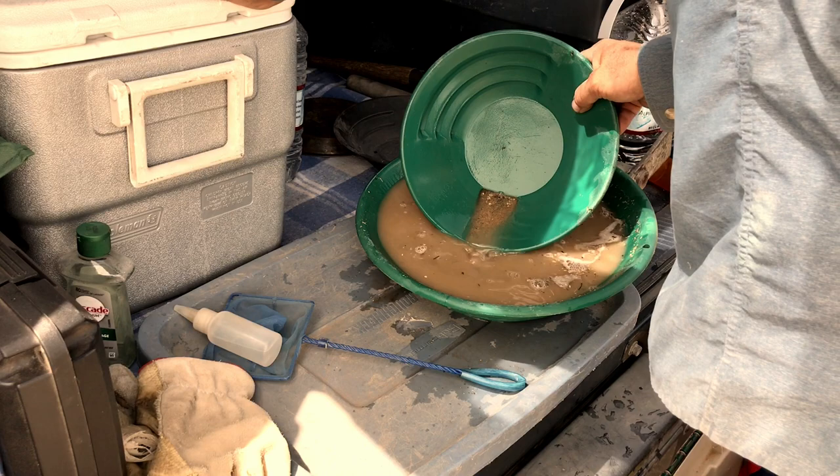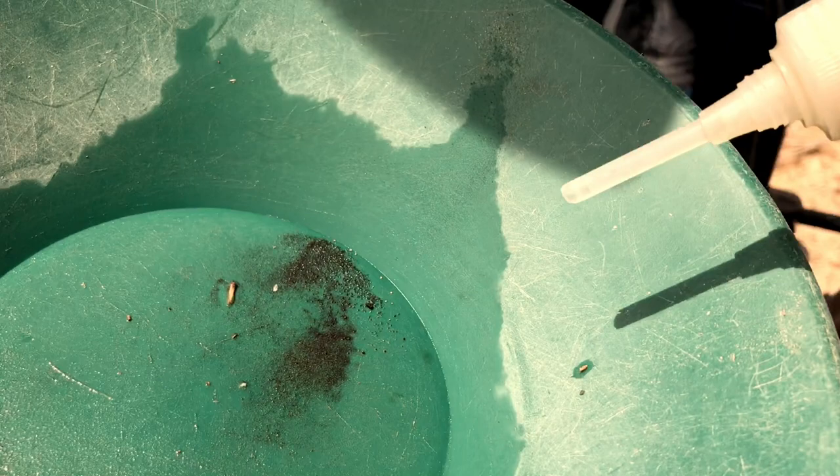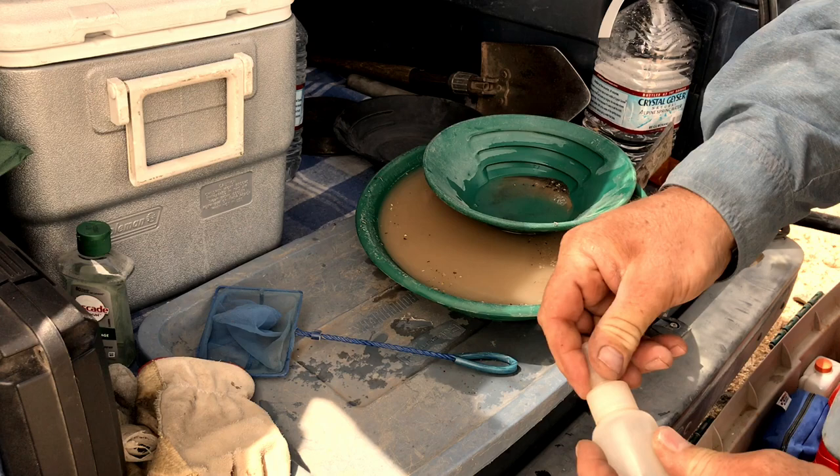It looks like six colors to me — they're all pretty small. There's one, two, three, four, five, six that I can see. There might be a couple of finer ones down in here, but that gives us a good idea from that 20-minute run. Like I said, I'm going to go do a 20-minute run out of that pile and see what's in that pile compared to this.